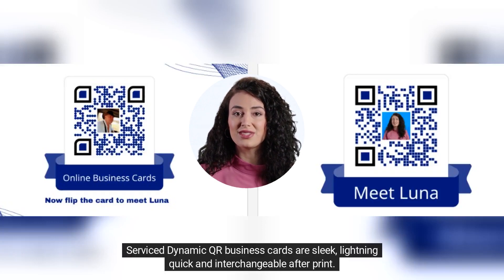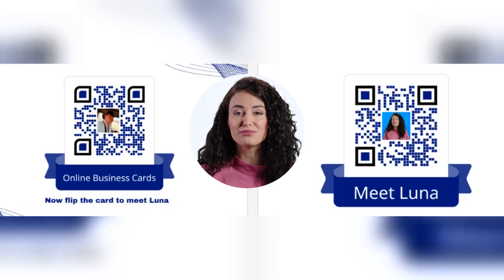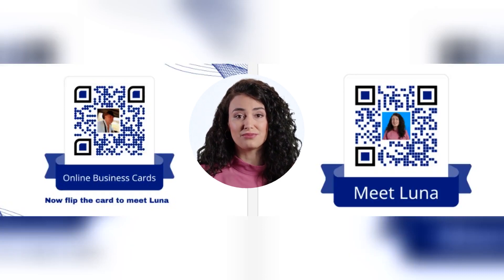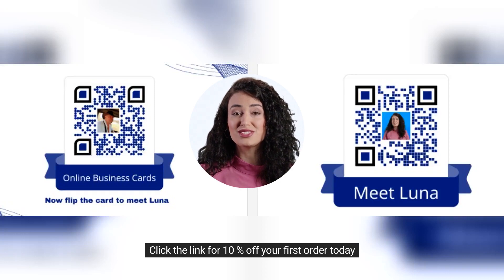Service dynamic QR business cards are sleek, lightning quick, and interchangeable after print. Pull yourself into the future and explore the benefits of the dynamic QR world today. Click the link for 10% off your first order today.